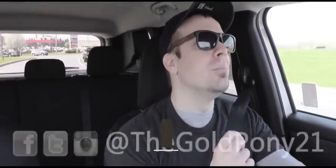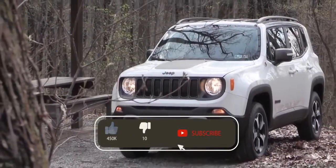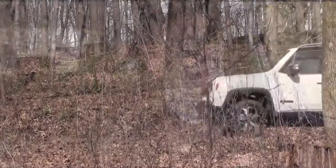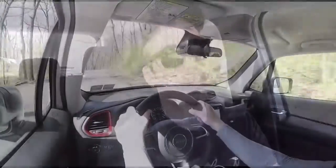Welcome back. I'm GoldPony, and today we are in the new 2019 Jeep Renegade, courtesy of Stettler Dodge Jeep Ram in York, PA. If you're out there searching for a relatively inexpensive four-wheel drive or all-wheel drive vehicle, the Renegade has got you covered. Let's jump right into it and start with pricing.